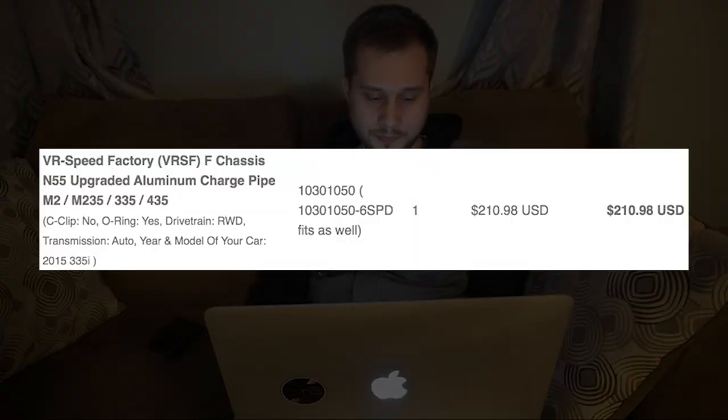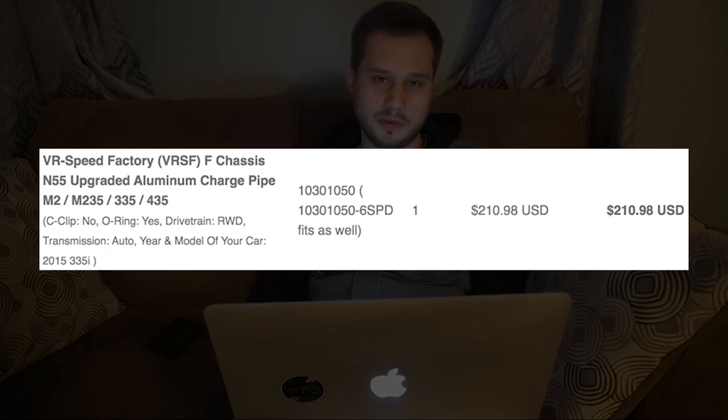Next, the VRSF aluminum charge pipe. I paid $211 for this from extremepowerhouse.com. If you do any research on BMW N55 engine issues, one of the most common things that pops up is the charge pipe — the stock one is plastic, and if you tune the car, it's probably going to crack. Some people have even reported it cracking on a stock tune. I highly recommend getting an aluminum charge pipe upgrade. Definitely worth $211.